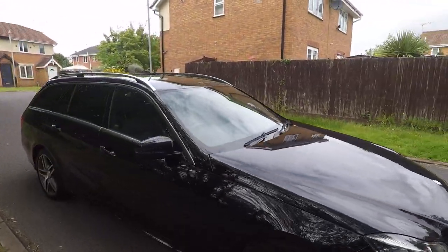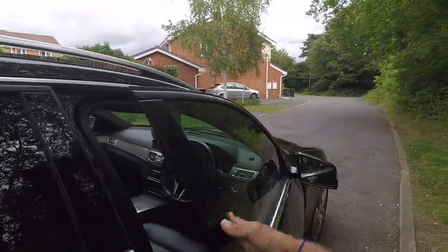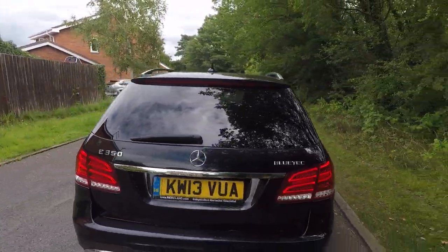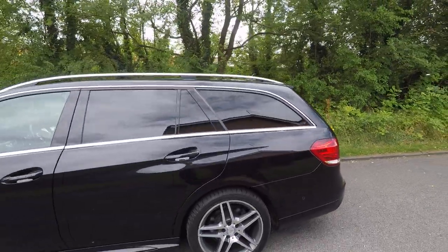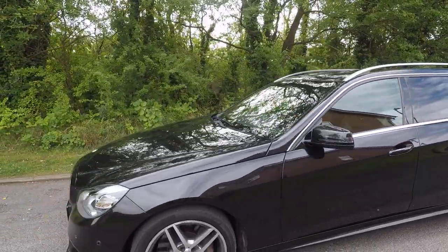It's done 67,000 miles, and the bodywork and everything is very, very good for that mileage. The condition of the car is very, very good. Of course, at that sort of mileage, you can expect the odd stone chip here and there, which you'd expect to find with any used car. But overall, I can't see any major dinks, dents or scratches on this car.